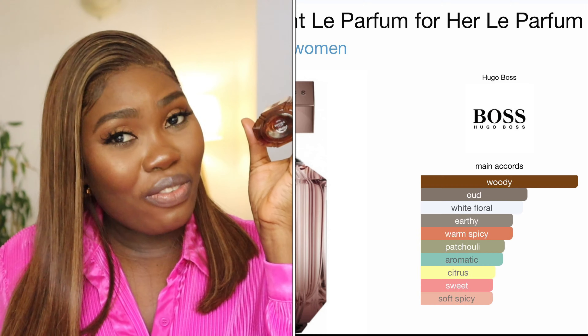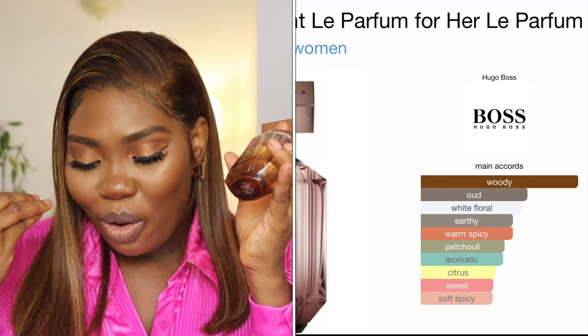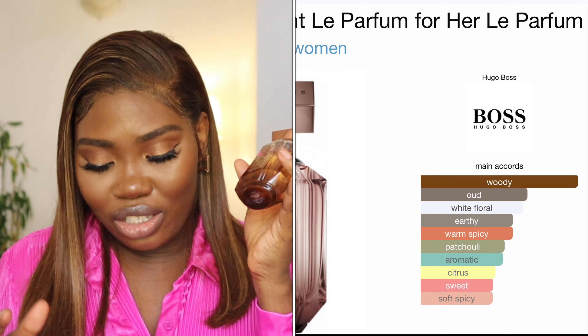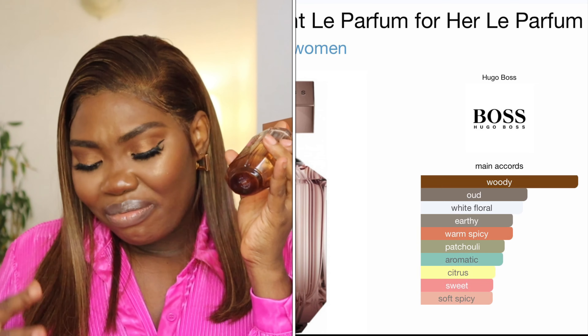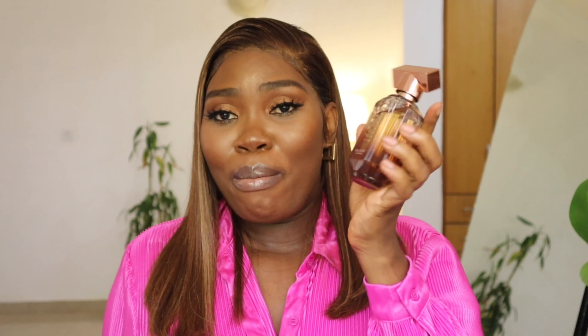The main accords in this Hugo Boss perfume are woody, oud, white floral, earthy — it just grounds you — warm spice, patchouli, aromatic, citrus (very slight, you barely smell the citrus), sweet (not really), and soft spice — you can definitely get some spiciness from it. This is on the more expensive side of my collection, at around $75 for 50ml.